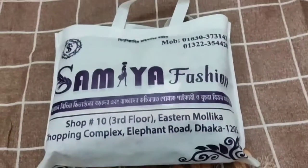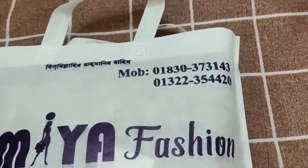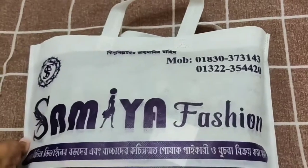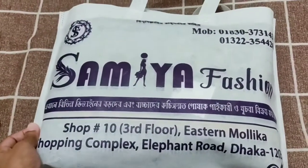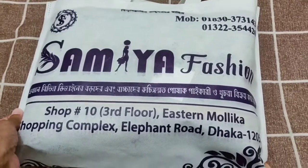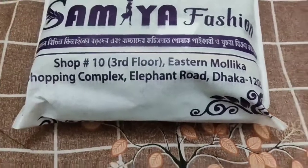From Dhaka Eastern Molika Shopping Complex, I am sharing two dresses with you. Friends, this Eastern Molika Shopping Complex is located on Dhaka's Elephant Road. I went there and bought these dresses.